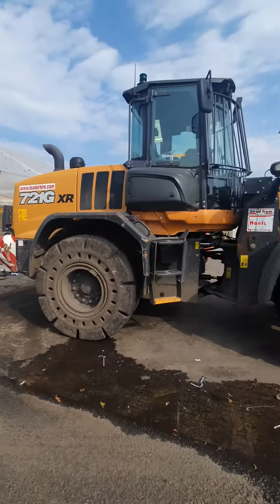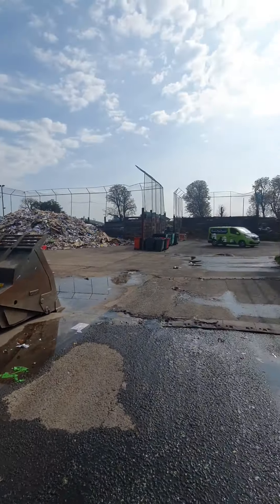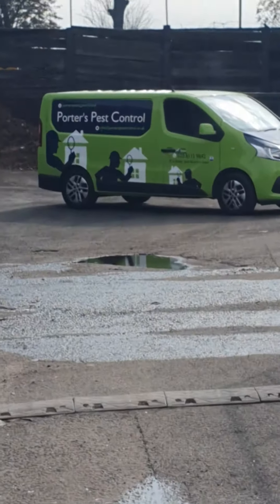Up in the depot there are some nice big tractors, all for the waste, and Porters Pest Controls are already on site and waiting.